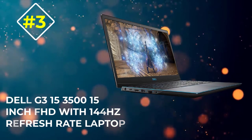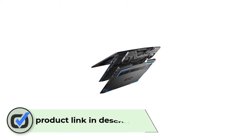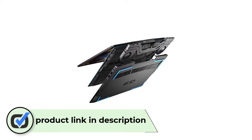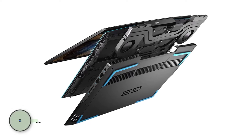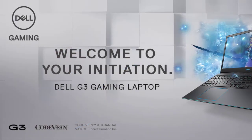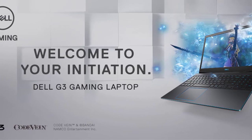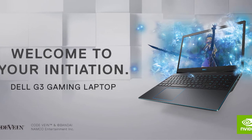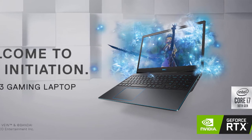Number 3: Dell G3 15 3500, a 15-inch FHD with 144Hz refresh rate laptop. Sometimes getting a laptop just for video conferencing seems a bit intimidating. So if you're like my little brother who loves to play games and you wish to satisfy both needs, I would like to present the Dell G3 15 3500. This laptop with a 15.6-inch display and 1920x1080 resolution can be an awesome choice for both video calls and games because of the ambience it provides. With 16GB RAM and a Core i7 processor, the functioning will be definitely smooth and fast. It comes with Windows 10 Home as an operating system.